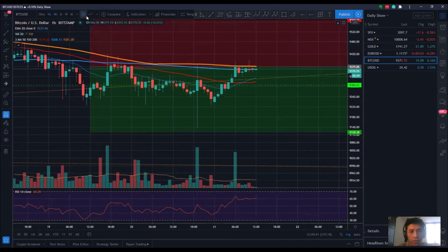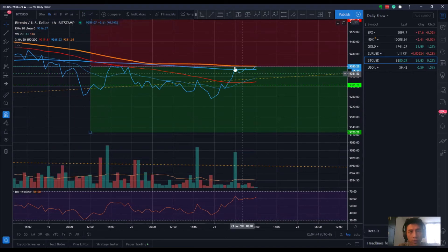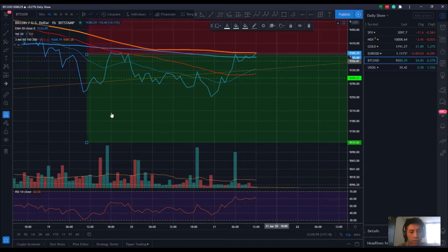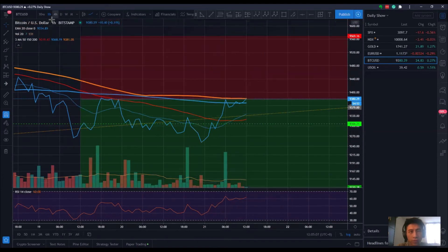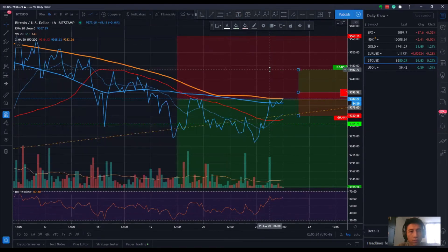Looking at the one hour chart, you can see it's forming some sort of rejection, but on the upside it's forming what looks like an ascending triangle, which by nature is a bullish pattern — especially forming right below the 100 simple moving average. If it does break above here, trading on the one hour time frame using the four hour as a guide, I would look to go long, with your stop just below and target profit along here.